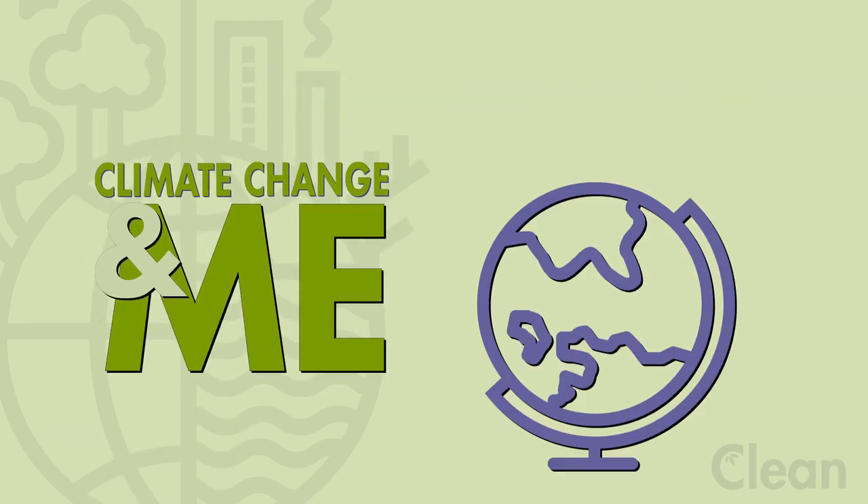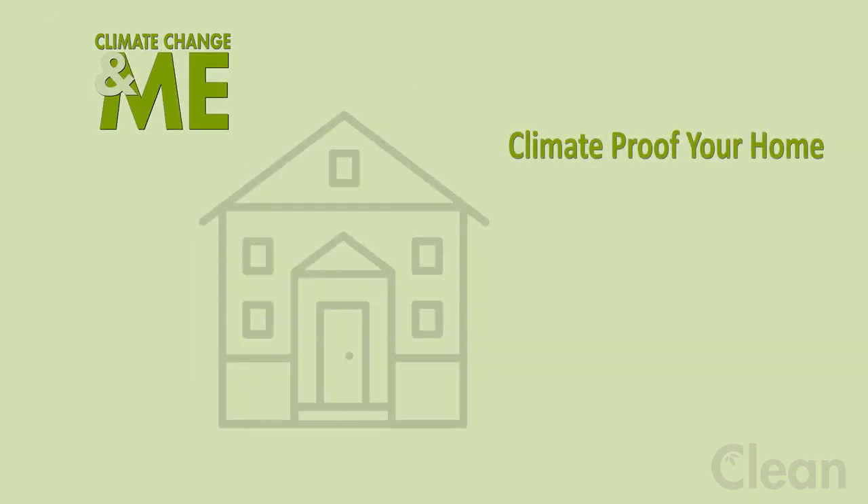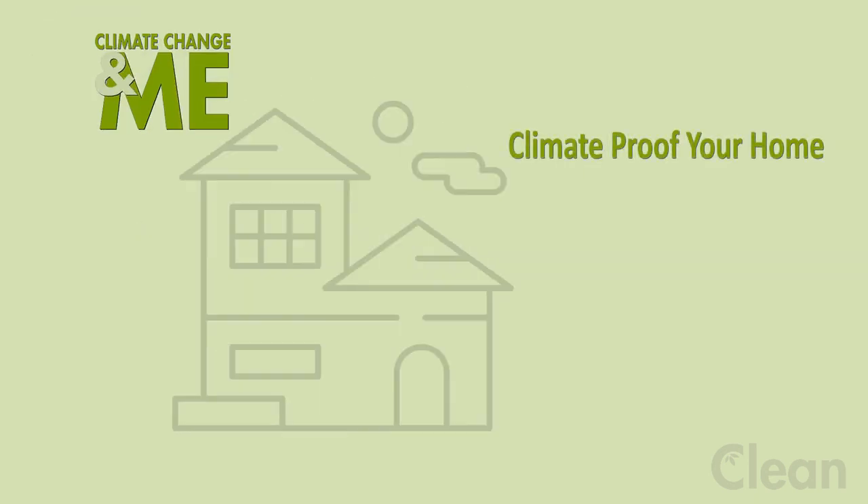Climate change. There are things you can do on a local level to adapt, including in your own home. Here are some ideas on how to climate proof your home.